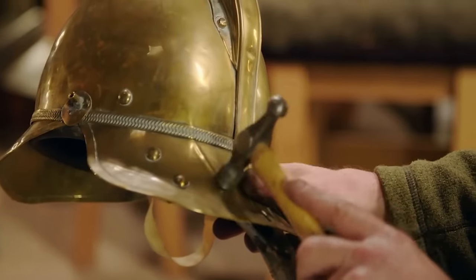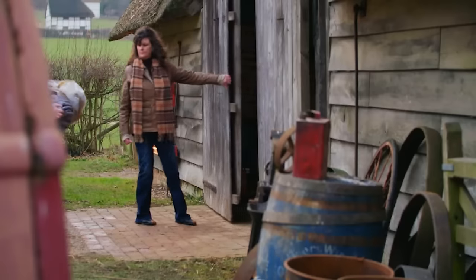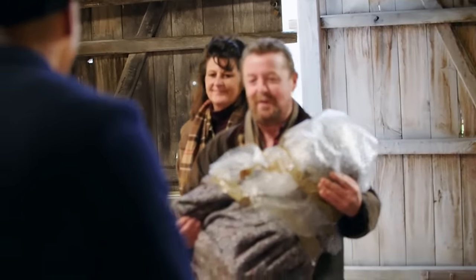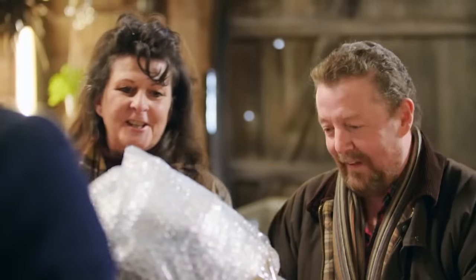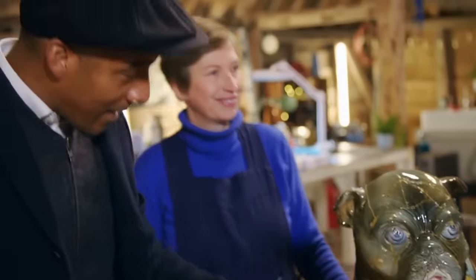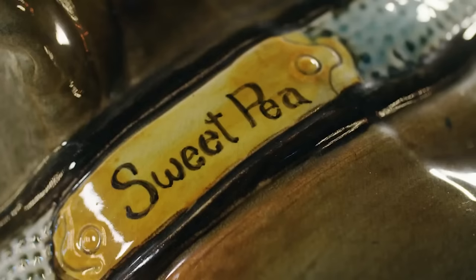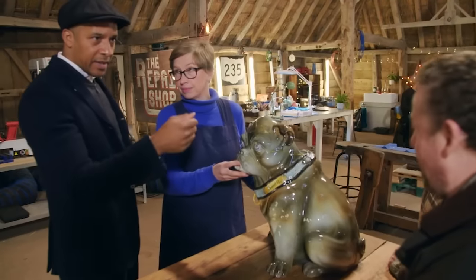First customers of the day are Scott Ferguson and Diana Colloran, here to see the repair shop's resident ceramics restorer, Kirsten Ramsay. They've brought a Jolica stick stand formed as a bulldog named Sweet Pea, who is missing a little bit of tail. It looks quite crude but all the pieces are there, so nothing new needs to be made apart from a few little spots.